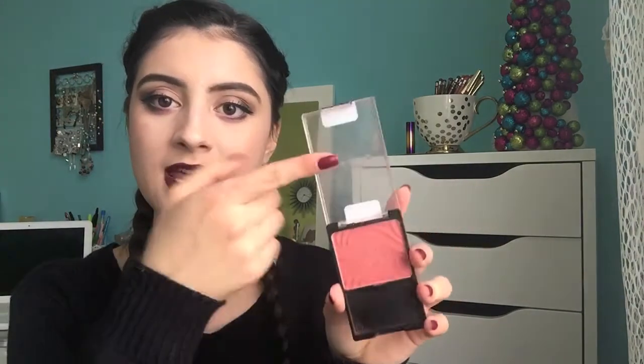Wet and Wild blushes — I have two, one old formula and one new. The old formula one in the shade Mellow Wine is heavily pigmented, so if you don't lightly dab and tap off excess, you'll look like a clown. But they're so pigmented and blend out really nicely. My all-time favorite shade is Rose Champagne — it's actually one of my top two blushes, right after Luminosa. It doesn't look like much in the pan, but on the skin it gives a nice glow and a beautiful sheen to the cheeks. If you're pale like me, I highly recommend this blush.